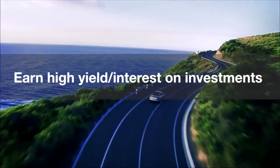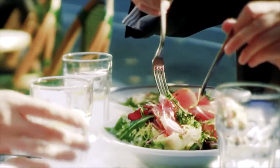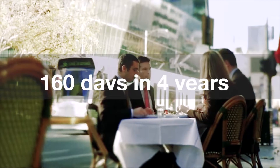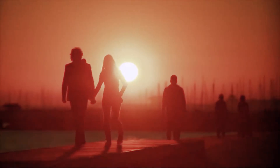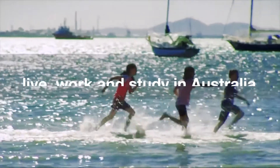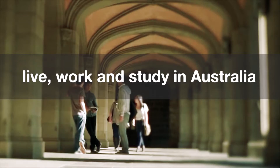Investors can earn high yield interest on their investments. They only need to live in Australia for a total of 160 days over 4 years. The provisional visa allows the investor and their family to live, work, and study in Australia.